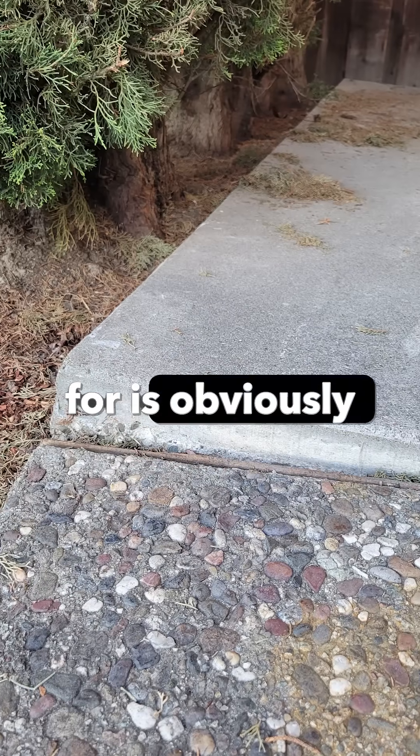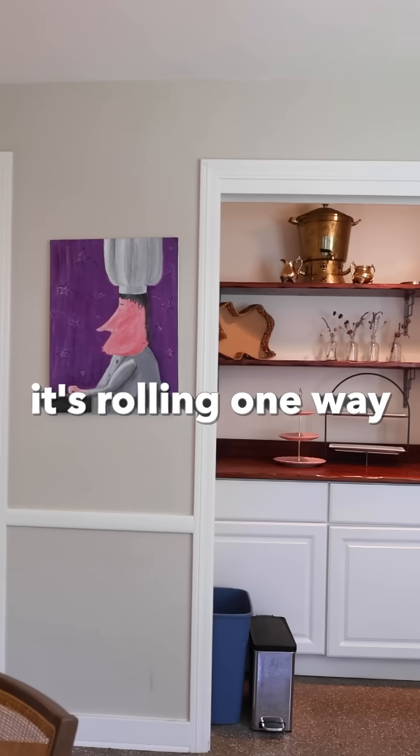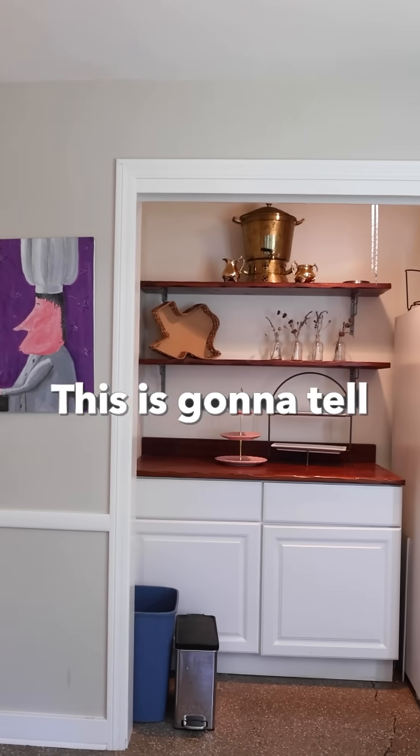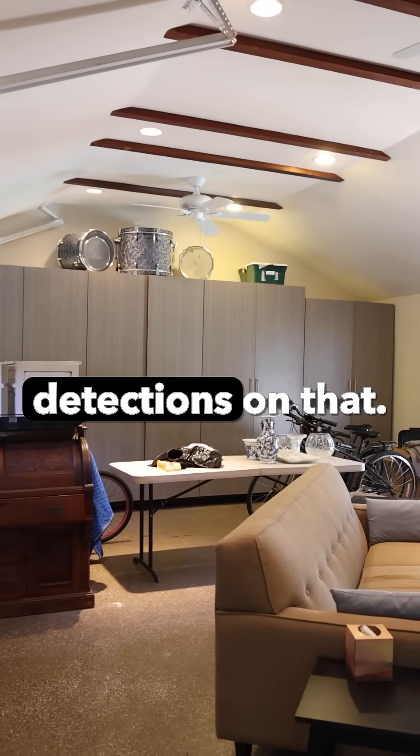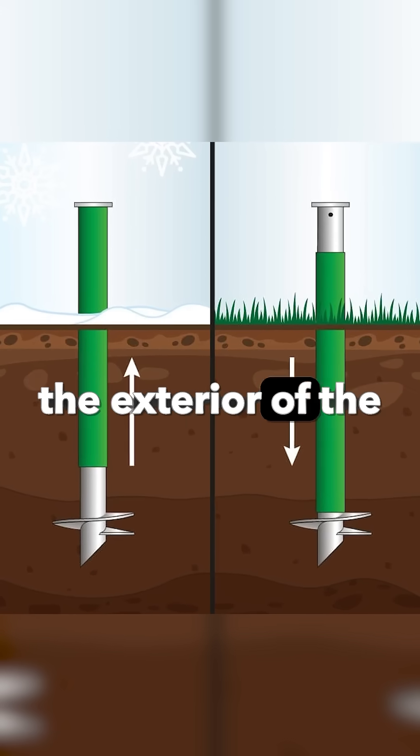The next thing to look for is your slab — you can put a marble down and you'll notice it rolling one way or the other. This is going to tell you those early signs and detections. Really the only way to fix it is through a helical pile system around the exterior of the house.